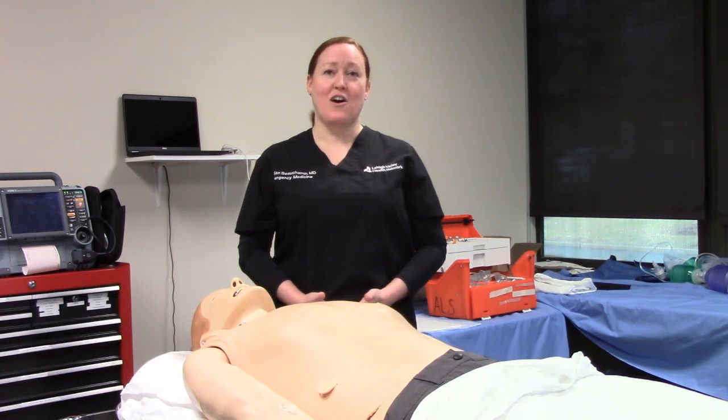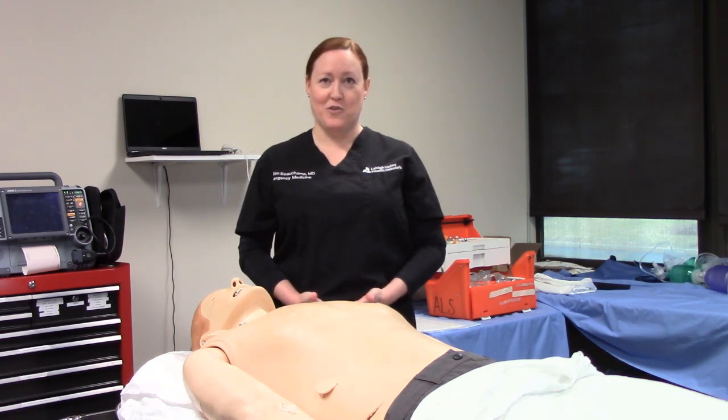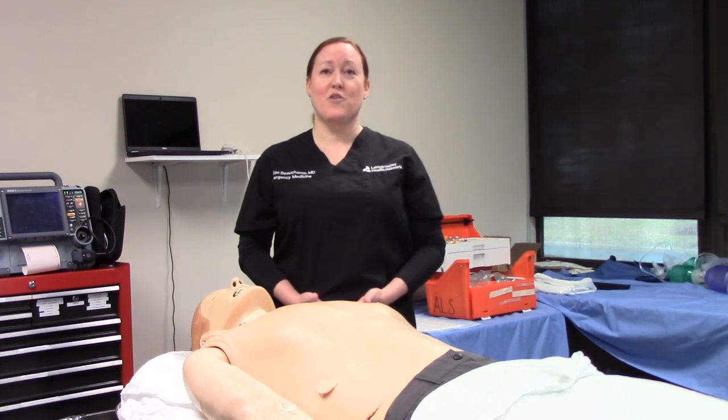I'm Jillian Beecham. I'm an emergency physician, medical toxicologist, and addiction specialist. We're here today to give an update on how to use naloxone safely and effectively on the scene of an overdose. Why use naloxone? There are 23 and a half million people in long-term recovery in the United States. Naloxone enables breathing and saves a life, giving someone a chance to take that next step.